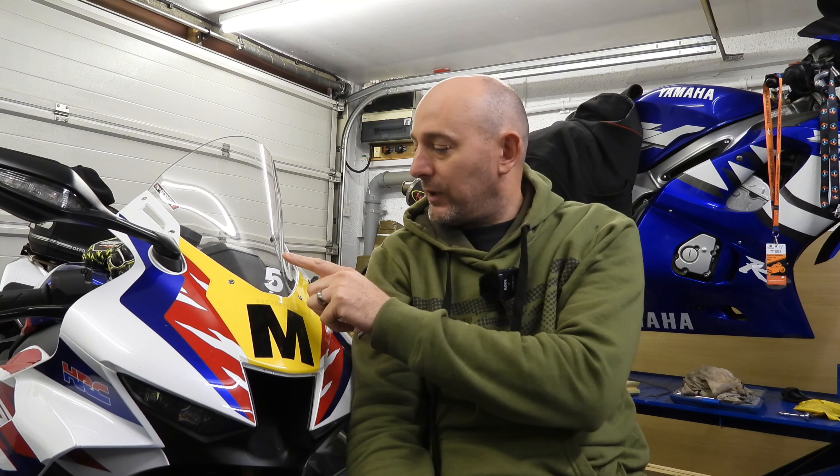Hi everyone, welcome back into another video. This week we're talking about the M's and the numbers that we carry on the bikes — what they mean, where they come from, and a little bit about the history. Let's go straight in.